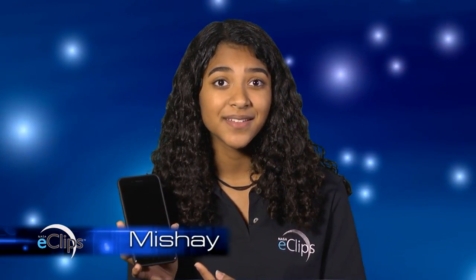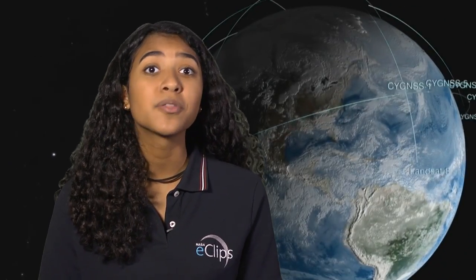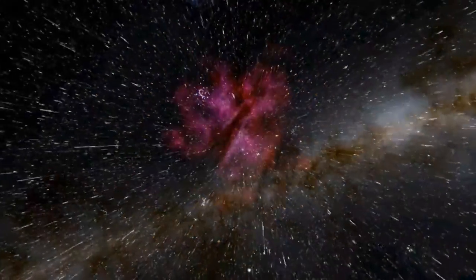How many of you use one of these? Or watch one of these? And do you ever check the weather reports to decide what to wear the next day? All of these and many, many more things that we use every day are made possible because of satellites in space. Right now, there are thousands of satellites in space that are being used to help us back here on Earth and help us understand space beyond Earth.